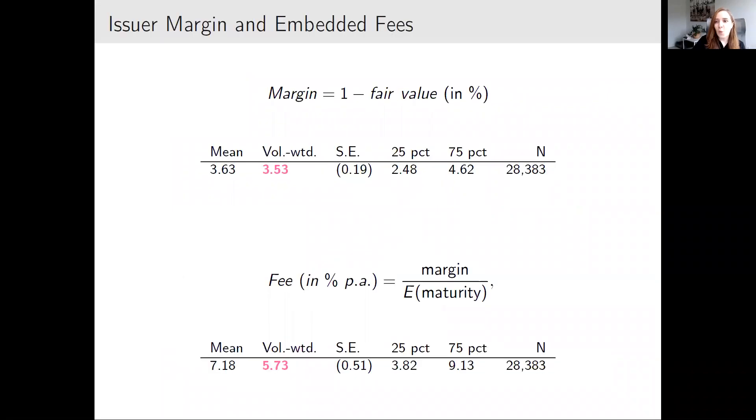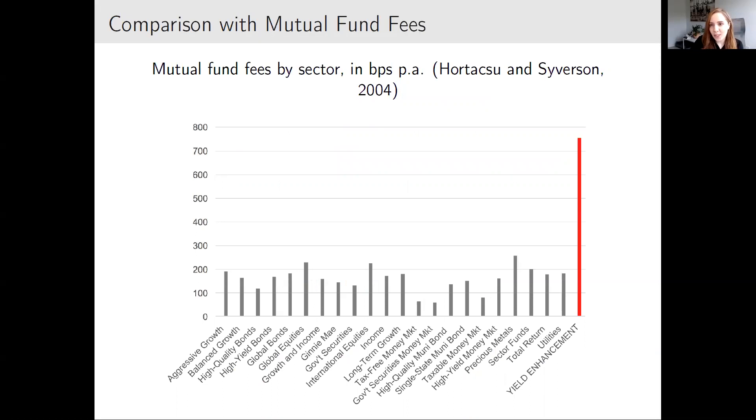On fees: I define the margin as the difference between the issue price and fair value. This is on average 3.5% in the sample of 28,000 securities. Dividing by expected maturity, annual fees are on average more than 7%, and more than 5.7% volume-weighted. To put this in perspective — retail financial products tend to be expensive, but six to seven percent is fairly high even in the retail context. Comparing to categories of mutual funds, yield enhancement products are pretty much an outlier.